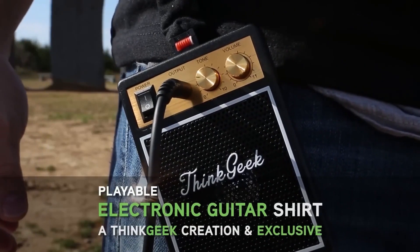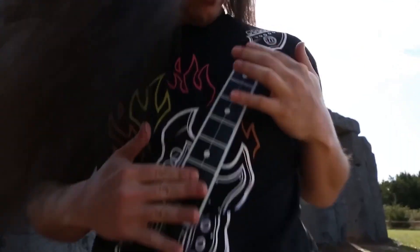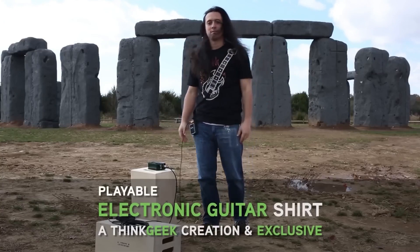The designers thought of that — the electronic parts can be removed, leaving a t-shirt that's 65% cotton and 35% polyester, perfectly safe for machine washing. You can find this unique shirt on eBay for just $18.